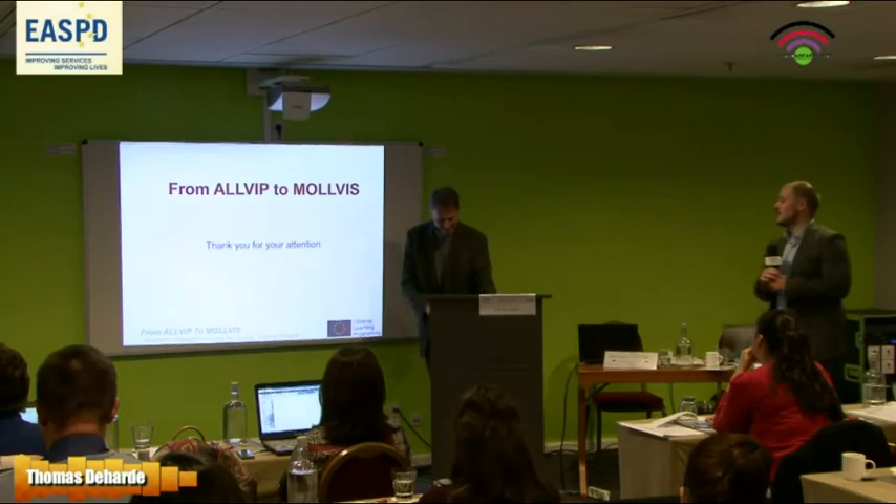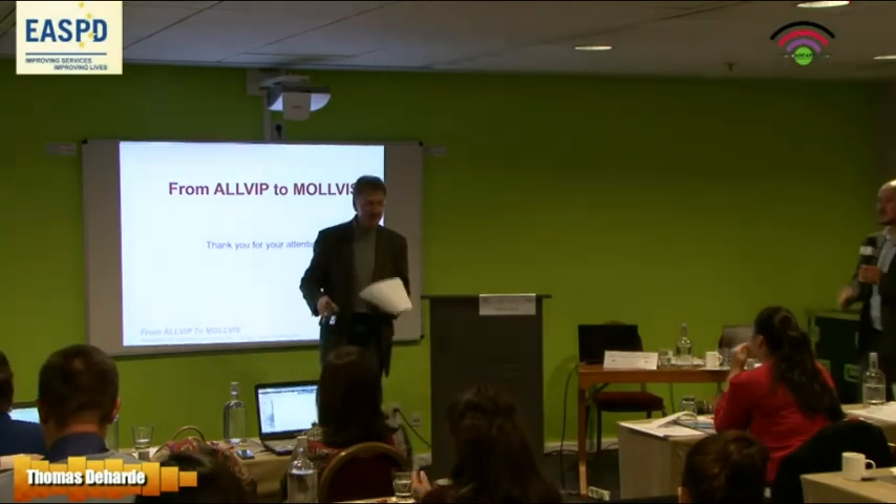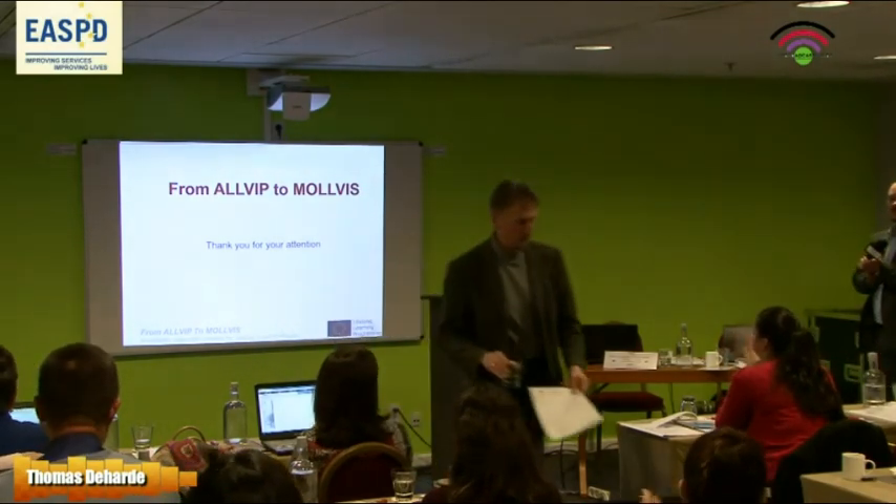Thank you very much. Thank you very much for the very interesting presentation.